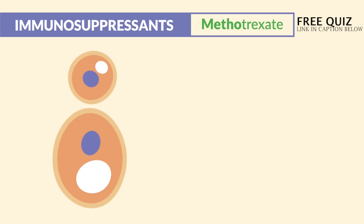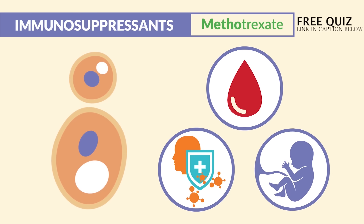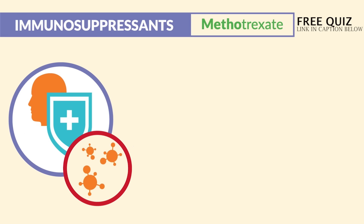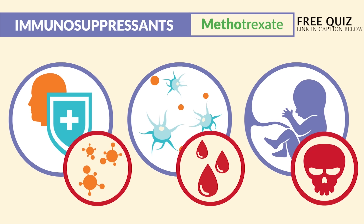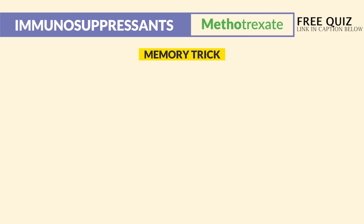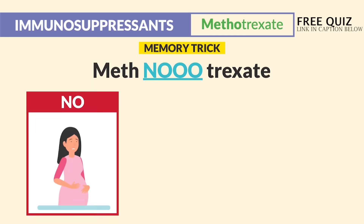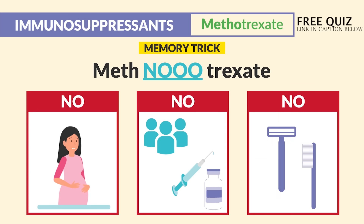Like all immunosuppressants, the fastest replicating cells in the body are in the blood and immune system, as well as in pregnant clients with a growing fetus. So we end up with a very weak immune system leading to infections, low platelet count leading to serious bleeding, and even fetal death with pregnant clients. The memory trick for methotrexate: no pregnant clients, no crowds or live vaccines to avoid infection, and no razors or hard toothbrushing — huge bleed risk with those low platelets.